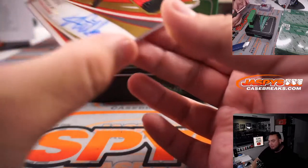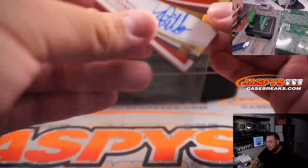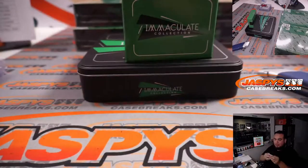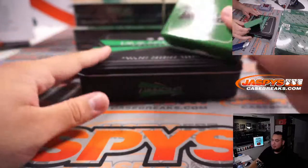And we have an RPA — two-color patch and autograph, three out of 99 — Kyle Pitts, going to Brody. Man Brody, I'm definitely your lucky charm for Kyle Pitts, alright. There you go.